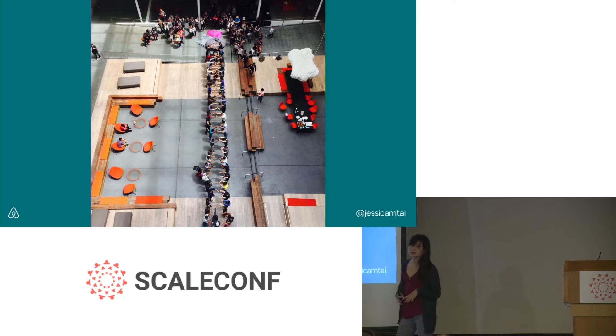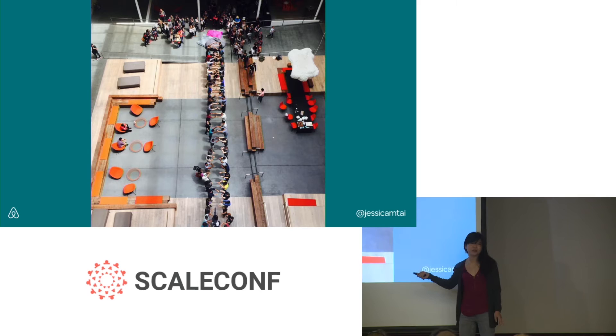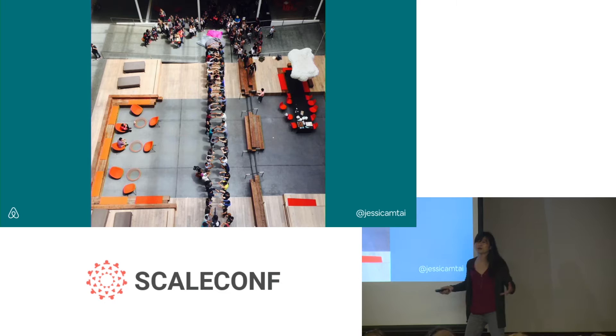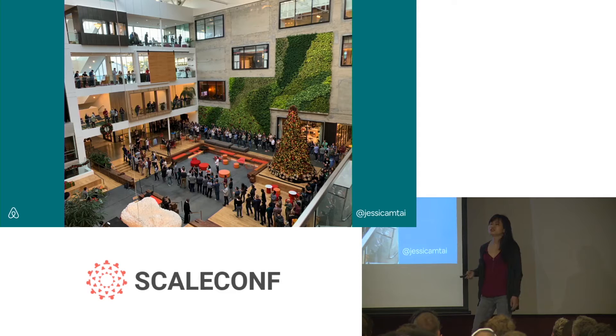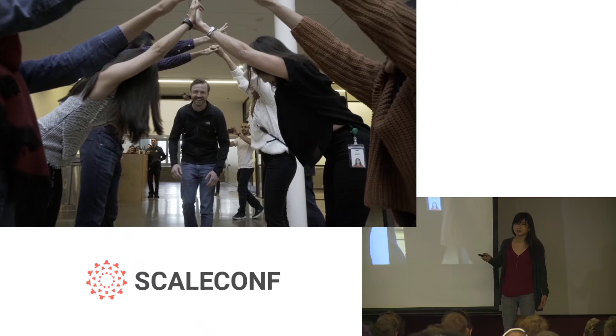When I joined Airbnb in 2014, the engineering team was much smaller — less than 100 people. We had this new hire tradition of welcoming employees to the company by having them run underneath what we call a human tunnel. At the end of this tunnel was a large bean bag for the employee to jump onto while we all clapped and cheered. As our engineering team grew, so did the length of the human tunnel. This is an example of our office where the tunnel is extending all the way around the atrium.